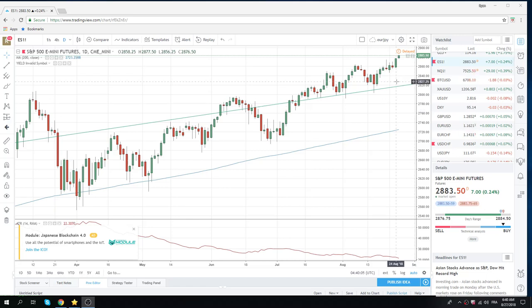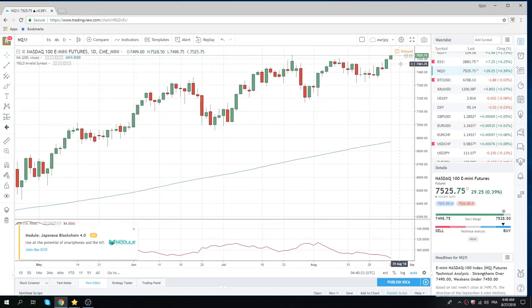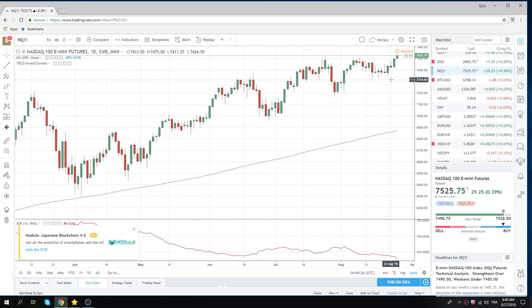Good Monday morning, fans of PrivateerFX. S&Ps made the new high. As promised, we killed through the highs on Friday. Our position also killed 74 to 68. Carried those core shorts in S&Ps well over a week. No dice. Now we move on.